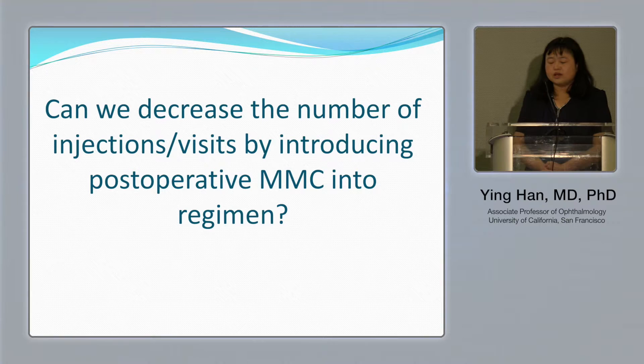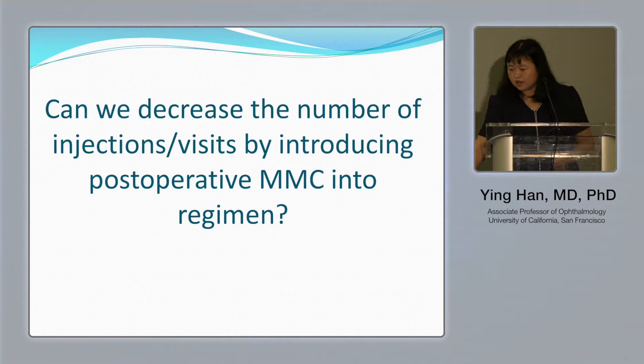In Dr. Alvarado's study, they used postoperative 5-FU injections — five of them, requiring patients to come in weekly for five weeks in a row. We felt that may be too much for patients, especially in areas with poor follow-up. So we asked: can we decrease the number of postoperative injections by combining mitomycin instead of using 5-FU alone?